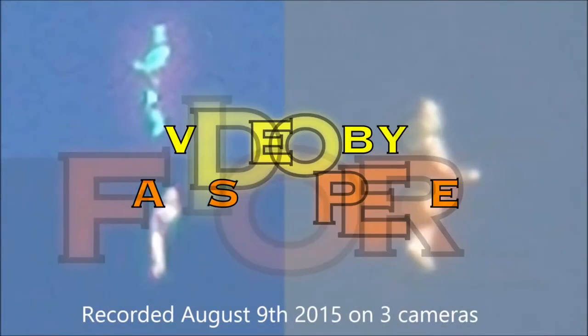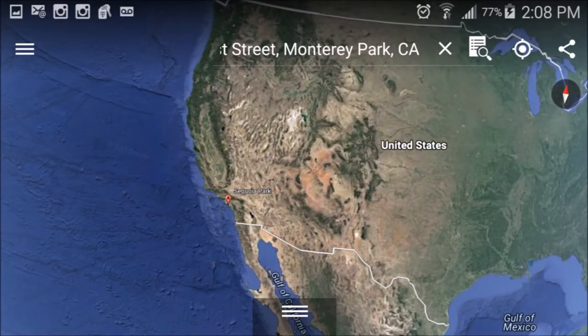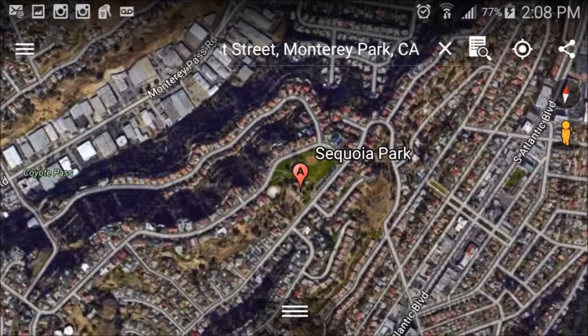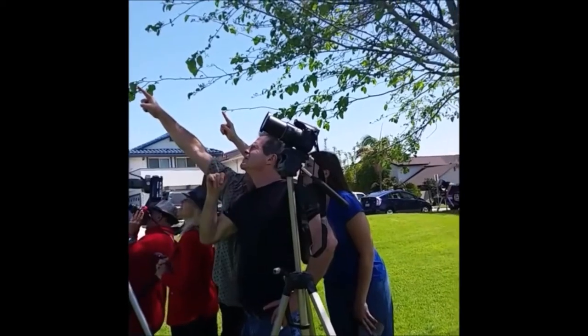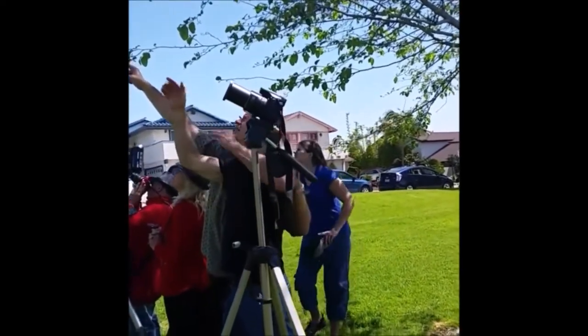Webster reviewing this humanoid UFO footage. We captured this anomaly with three different cameras at our very last event for LA UFO Channel. One was the telescope, two others were camcorders. It was captured here at Sequoia Park in Monterey Park, California — a city near Los Angeles. We always host our events in Los Angeles. As you can see, there are people witnessing UFOs from an event we had in the past at Sequoia Park.